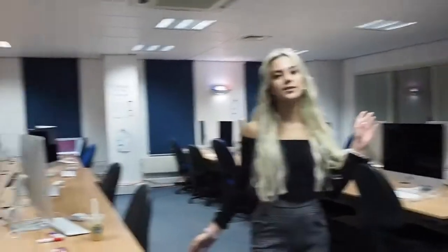My name's Jasmine and I'm here to take you through a day in the life of a multimedia journalism student at Bournemouth University. I'm in final year so I'm nearly done, that's why this place is empty.